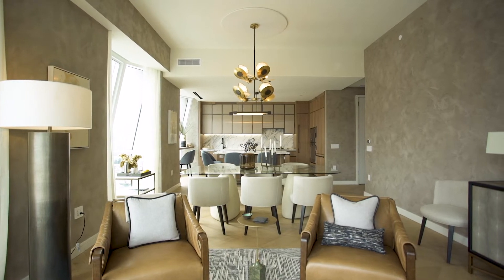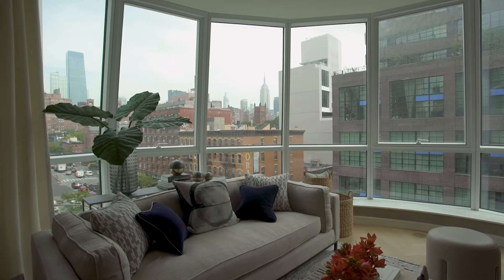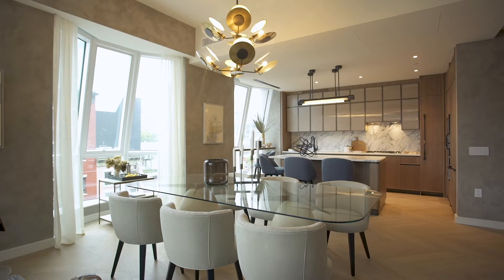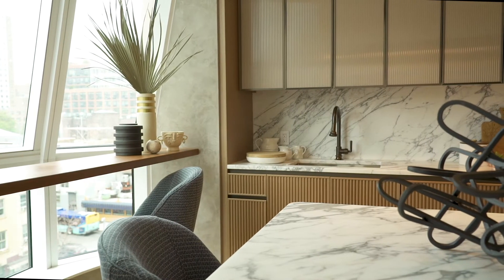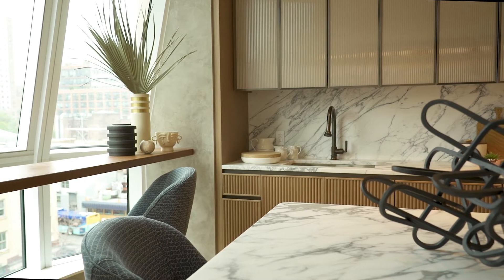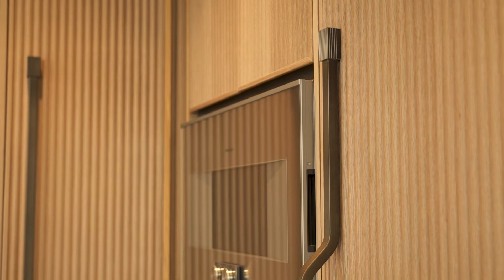Warmth and texture are the overriding elements that we wanted to embrace. The kitchen cabinet lowers feature a scalloped ribbed wood that plays with light and shadow at different times of the day, creating lots of depth and movement. A fluted glass that again adds texture and depth to the overall impression of the kitchen.